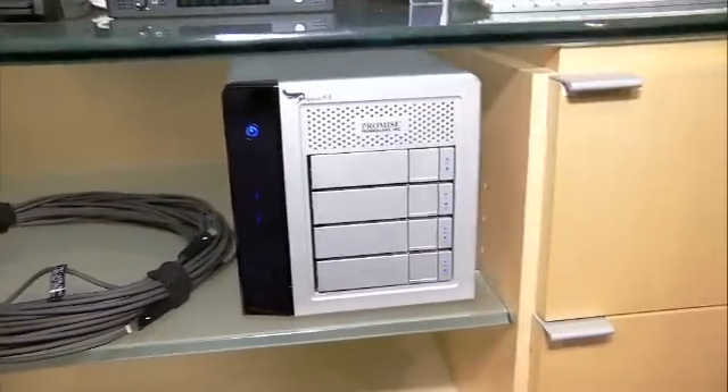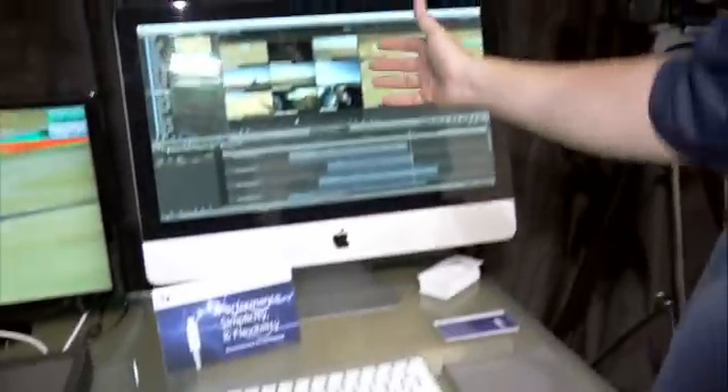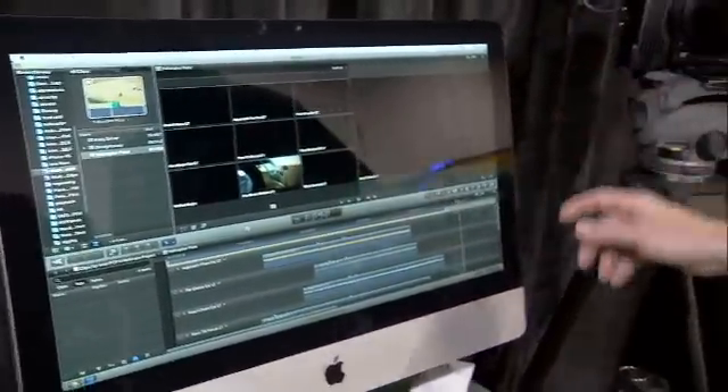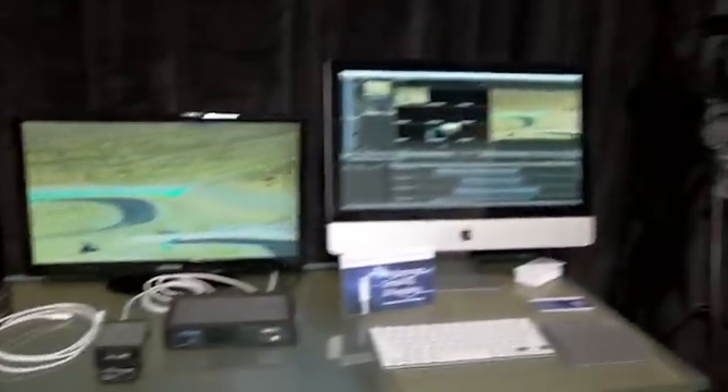It's a RAID 0. And then we use Final Cut Pro to do the editing with the different camera angles, all that kind of thing. And then once we're done there, we can source it out to the television, make sure our colors are all correct. That's a pretty typical workflow that we talk about here at NAB.